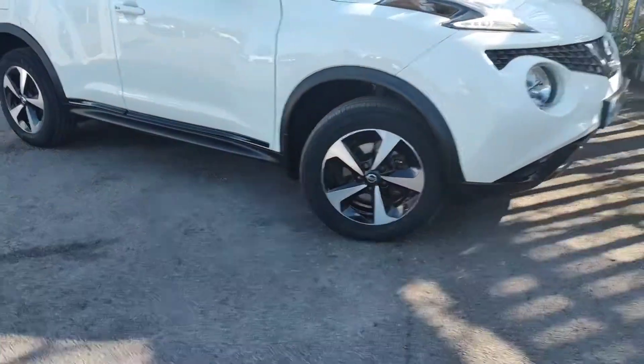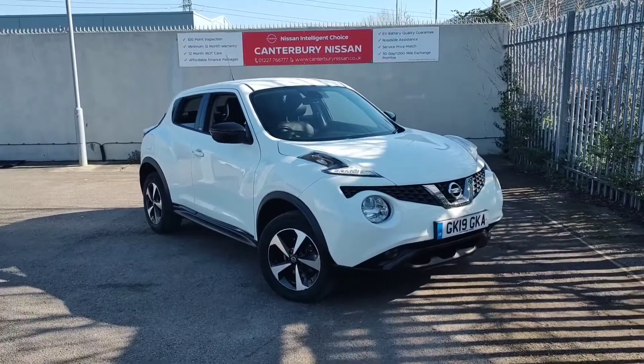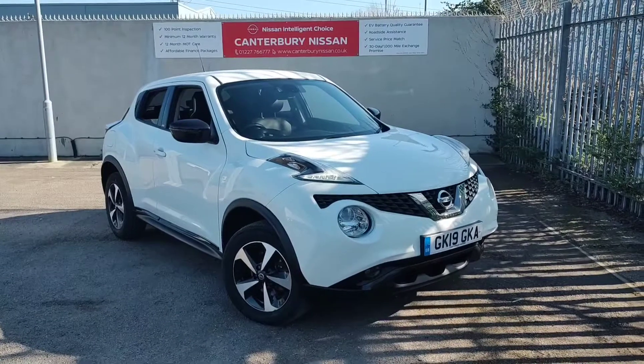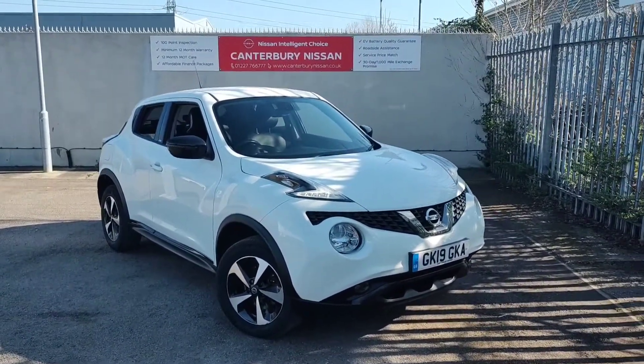Thank you for watching our walk around video of this Juke we have in stock here at Canterbury Nissan. If this car takes your fancy, then give us a call on 01227 766 777 and we will be more than happy to help. Thank you for your time.